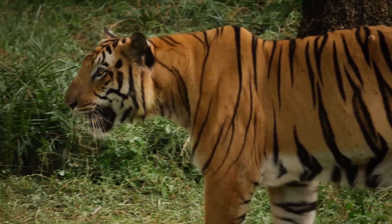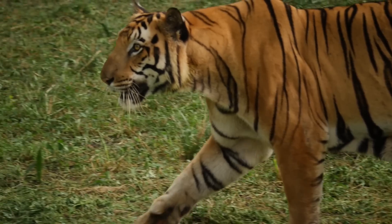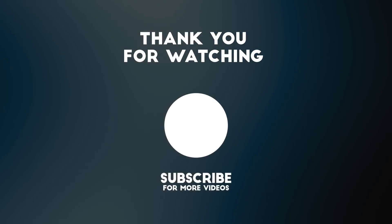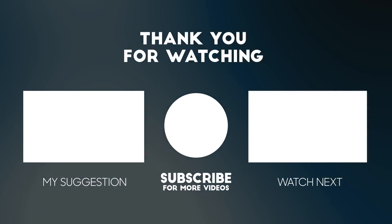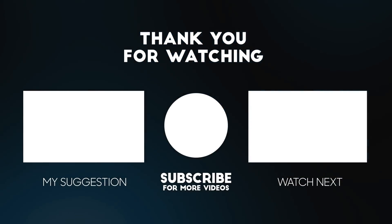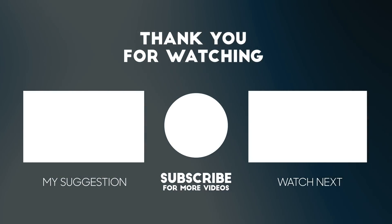Now that you've heard our opinion, we want to know yours — what do you think would happen if tigers were relocated to the Amazon rainforest? We're waiting for your answers in the comments. If you enjoyed this video, don't forget to like, subscribe, and share it with your friends. You can also leave a comment with what you would like to see in the following videos. Thanks for watching — see you next time!